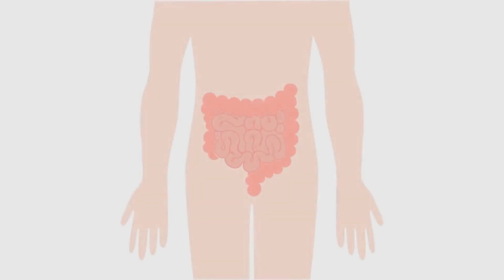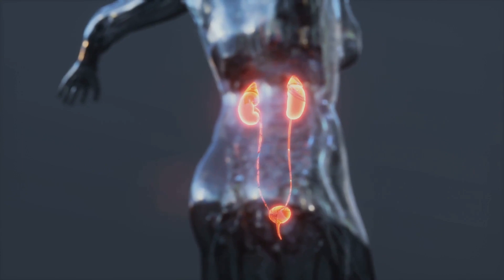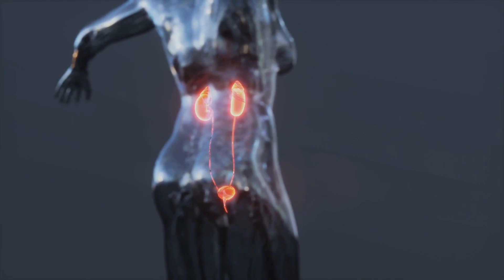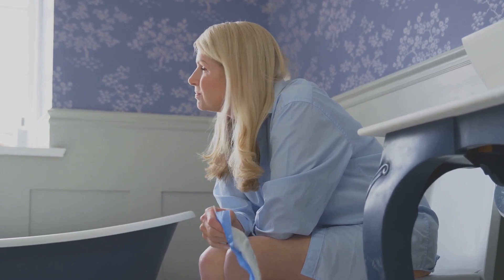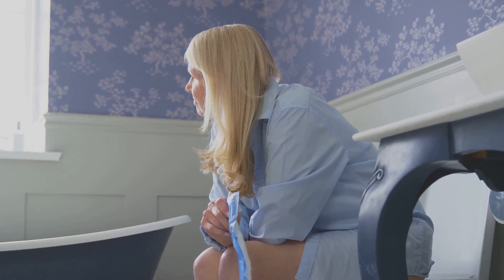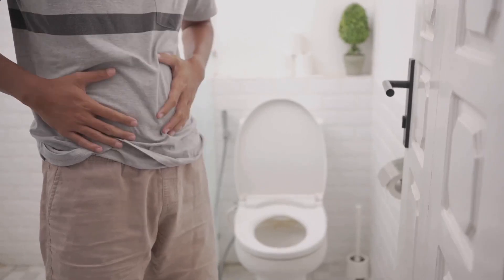But what happens when things go wrong with our urinary bladder? Well, various problems can arise, each with its own unique set of symptoms and complications. One of the most common issues is urinary tract infections, or UTIs. These typically occur when bacteria enter the urethra and travel up into the bladder. Symptoms can include a burning sensation during urination, frequent urges to urinate, and cloudy or strong-smelling urine. Then we have urinary incontinence — essentially a loss of bladder control — which can range from mild, occasional leaking when coughing or sneezing, to severe, frequent urges to urinate that are hard to control.